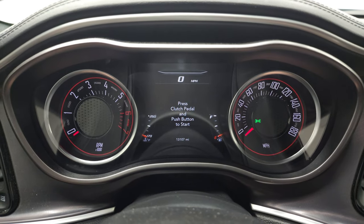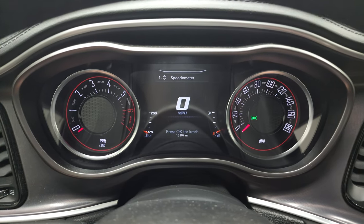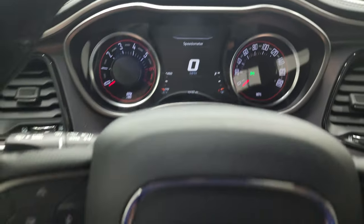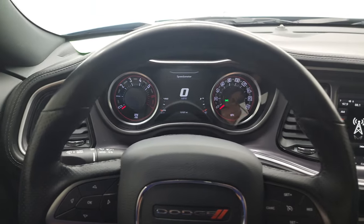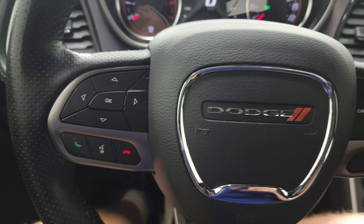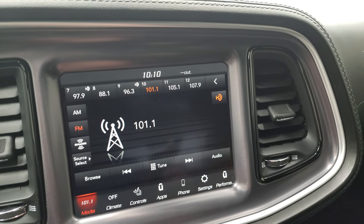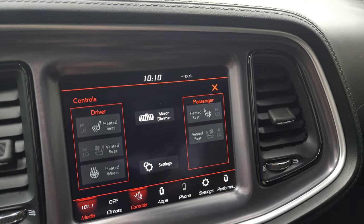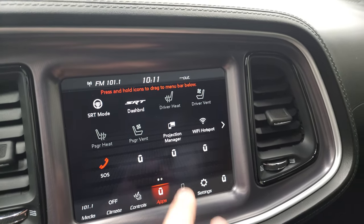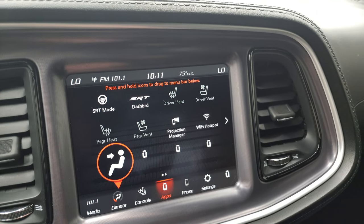This one has 13,107 miles on it. Instrument cluster is very nice and clean. The 7-inch LCD display with the digital speedometer. Comes with the heated leather-wrapped steering wheel. Cruise controls on the right. Bluetooth and information center controls on the left. This one has the 8.4 4C radio. You get AM, FM, and Sirius XM radio capabilities. Heated and cooled seats. Heated steering wheel as well. You have all your different apps — it has projection manager. We can project your cell phone to the screen via Android Auto or Apple CarPlay.